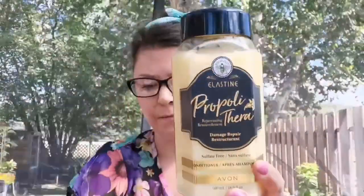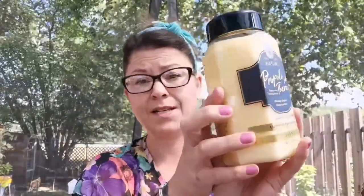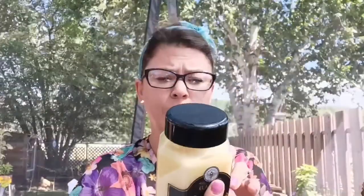This is the Propoliithero Damage Repair Sulfate-Free Conditioner, and it comes with a pump and lid. I love this line. I have the Damage Repair Shampoo, the Conditioner, and the Hair Mask, and I love all three of them. Just look at the size of it — it's incredible. These ones contain honey, royal jelly, and propolis. Repairs damaged hair, smooths and softens hair. Made in Korea.